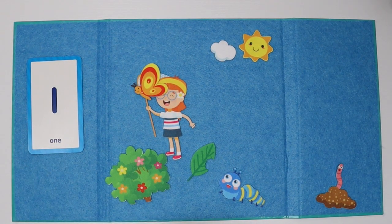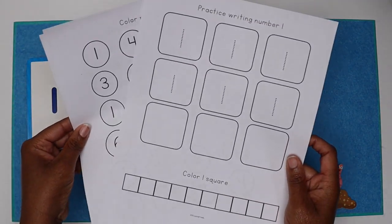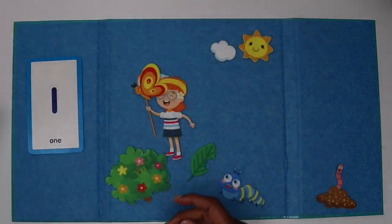That's it for today. Make sure you get your worksheet so you can practice number one later. Bye! Bye!